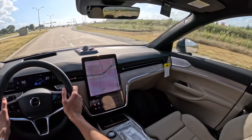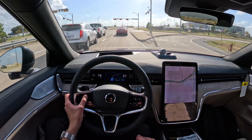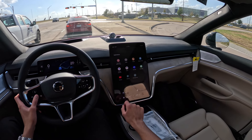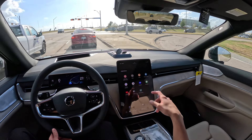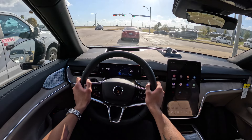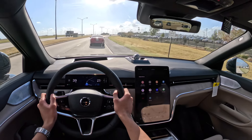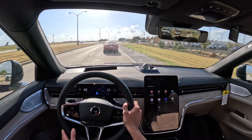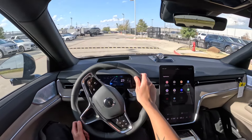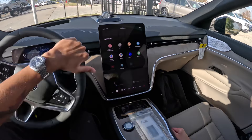I'm excited to drive the 2025.5 XC90 as well — that's going to be nice. Nice pickup off the line. This vehicle definitely feels very comfortable to drive and it looks pretty nice.